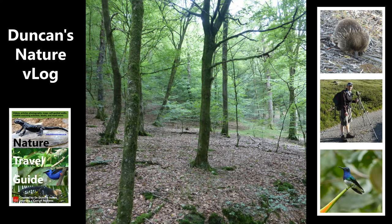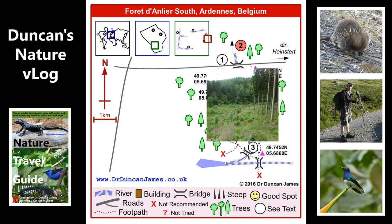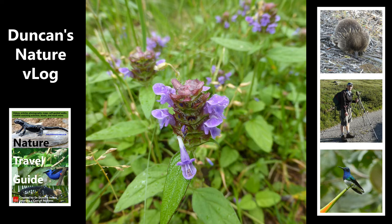Here we've got some general views of the area. I've got a book out called Birds of Belgium, which you're welcome to pick up for free at the time of recording this. It's been such an unpopular book that I've ended up just giving it away for nothing, because I'm getting such bad reviews it's dragging all my other books down. I don't really understand why — well, I think I can make a guess.